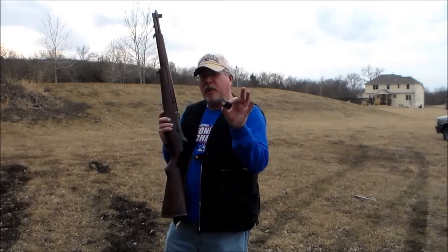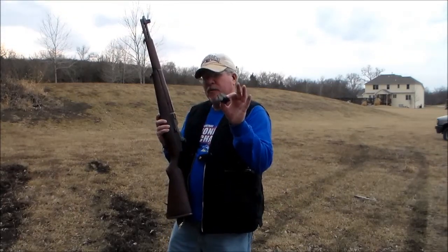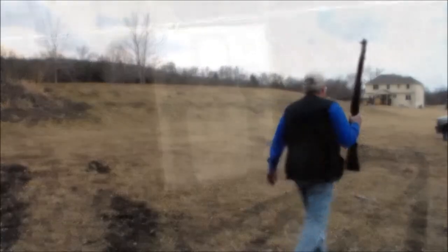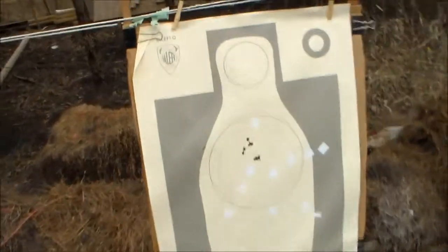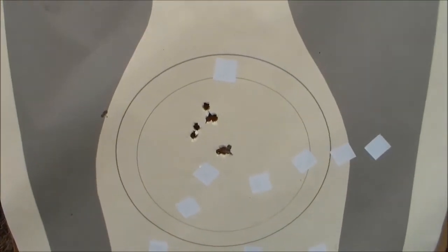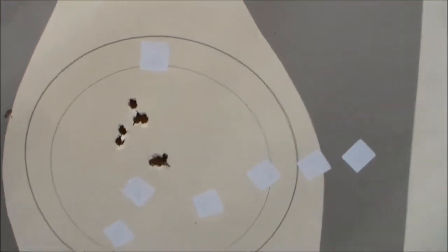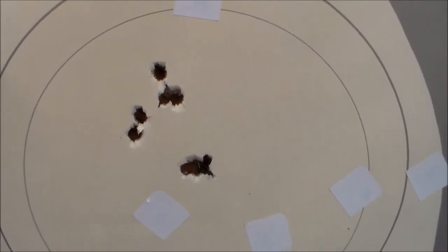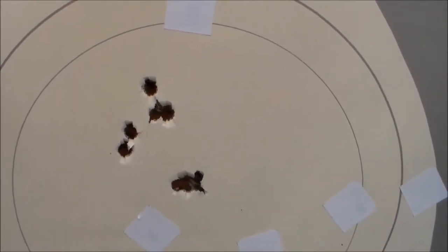All right, there we are — empty clip. You heard it eject. We're going to take a look at the shots here. There are the hits. You notice that some of them are right in there, pretty much in the same hole. I was so close you really can't miss, but even at distance they're pretty close.